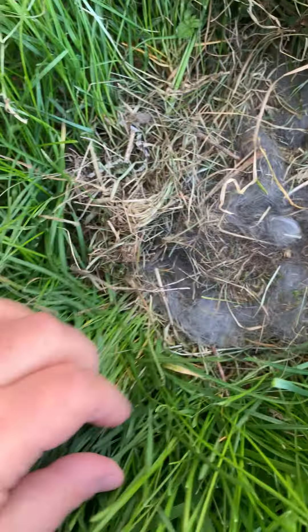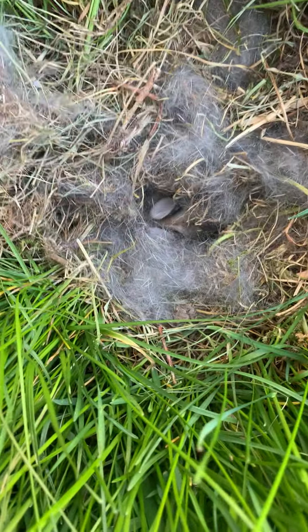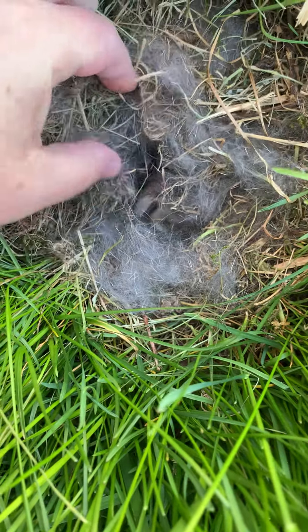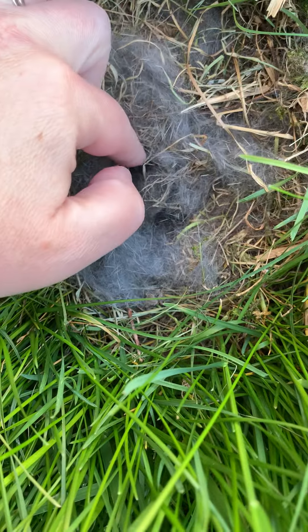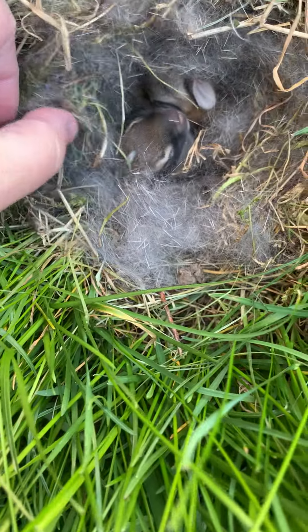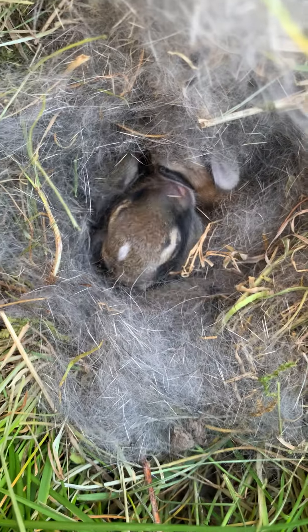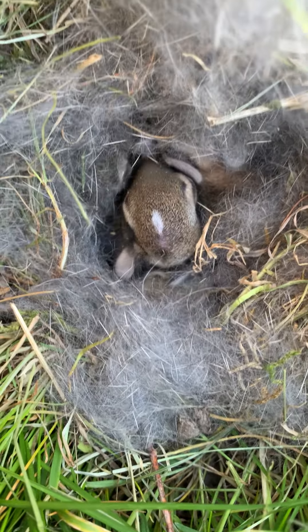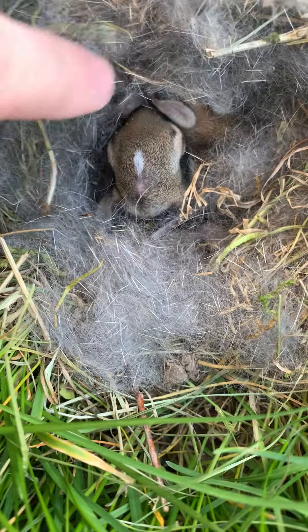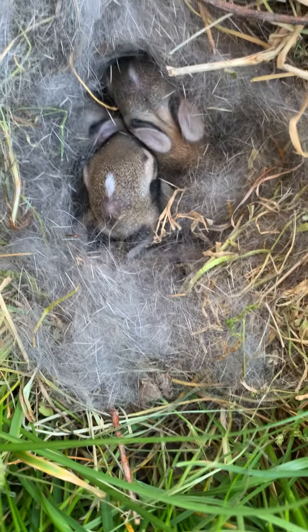If I peel back a little bit of the hair, it's very warm inside. You can start to see one of them moving around already. Look at that little guy! There's about four or five of them that we think are in there. This is an animal, boys and girls, that had long ears and bushy tails.